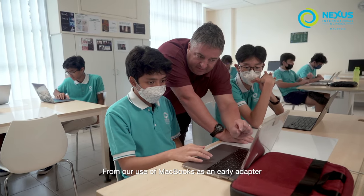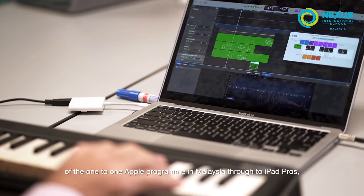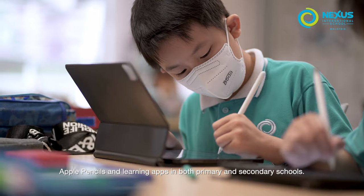From our use of MacBooks as an early adopter of the one-to-one Apple program in Malaysia, through to iPad Pros, Apple Pencils, and learning apps in both primary and secondary schools.